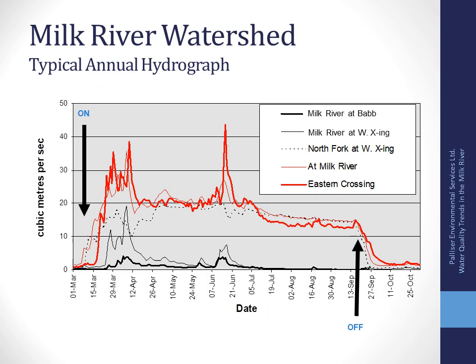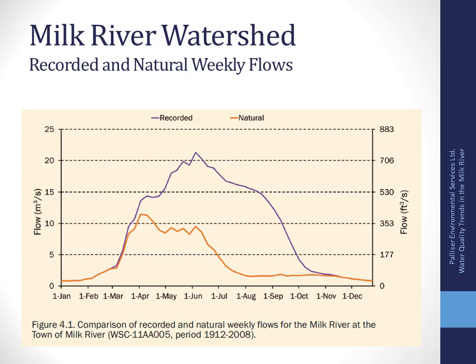Water management is fairly important to the water quality story, so keep in mind how water is managed through the system. The annual hydrograph shows low flows at the beginning of the year; the St. Mary River diversion is turned on — like a tap — flows come up and are sustained through the summer months, then the water is turned off in the fall, usually in September. Comparing the recorded and natural weekly flows, the natural flow would be the red line, and the recorded flow — the purple line — is that augmented flow from the St. Mary River diversion.